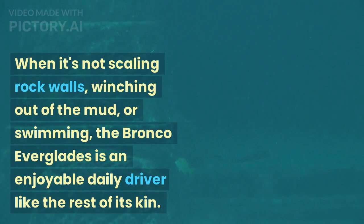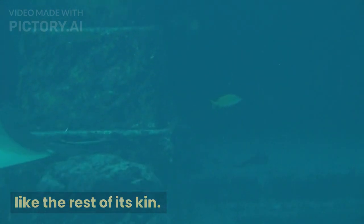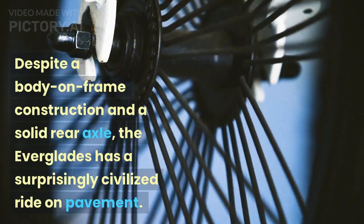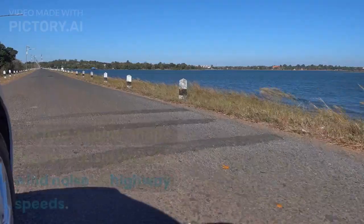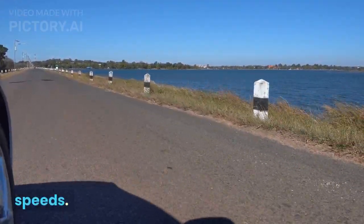When it's not scaling rock walls, winching out of the mud, or swimming, the Bronco Everglades is an enjoyable daily driver like the rest of its kin. Despite body-on-frame construction and a solid rear axle, the Everglades has a surprisingly civilized ride on pavement. Too bad its bluff shape causes considerable wind noise at highway speeds.